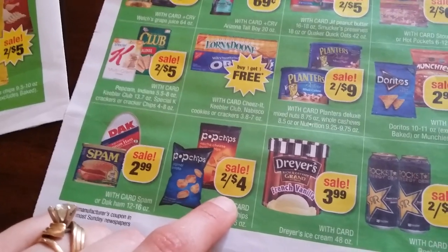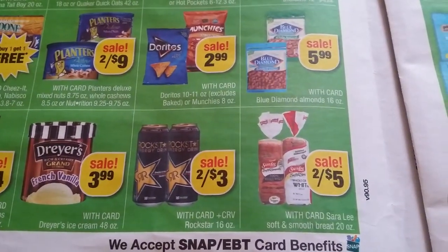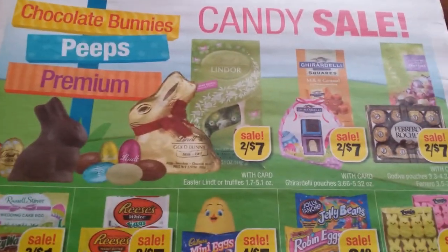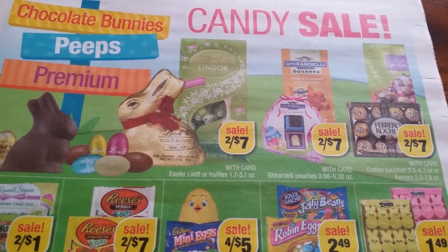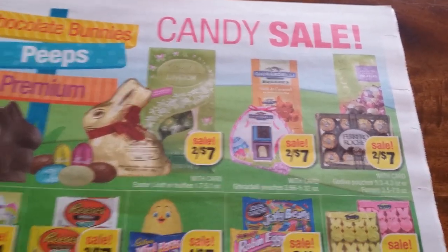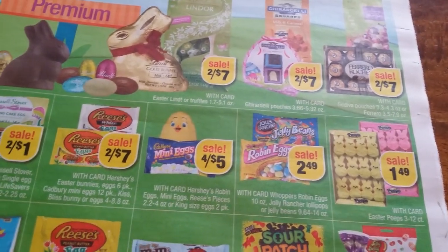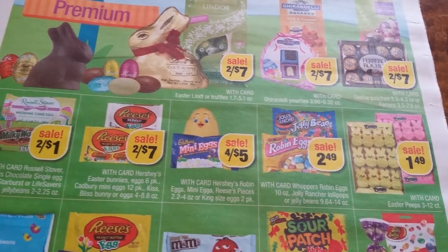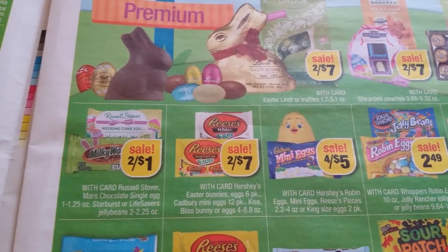Pop Chips $2.44, Jayer's $3.99, Rockstar $3.24, Sara Lee $2.45. Candy sales: $2.47 for Lindt, Ghirardelli $2.47, Ferrero $2.47. Peeps $1.49, $2.49 for Jolly Ranchers, Robin Eggs, and Cadbury Mini Eggs $4.45. Reese's kisses $2.47, Russell Stover, Milky Way $2.41.